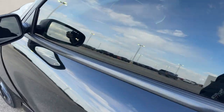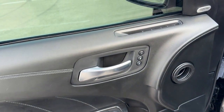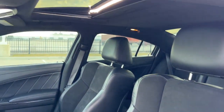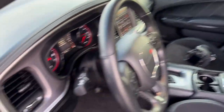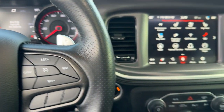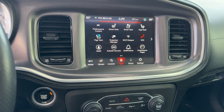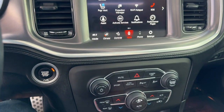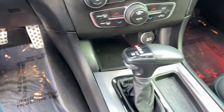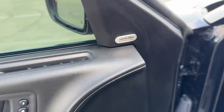We've got blind spot monitors, a really nice all-black interior with memory function buttons for the power driver seat. Nice leather and cloth combination seating, a sunroof for plenty of natural light, push-button start, heated and ventilated front seats, rear backup camera, Apple CarPlay and Android Auto capabilities, nice metal pedals, and an Alpine sound system as well.